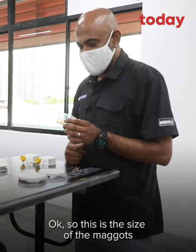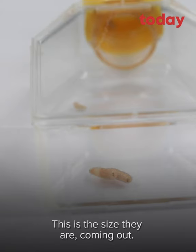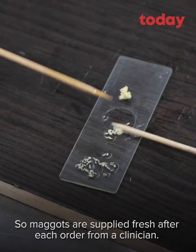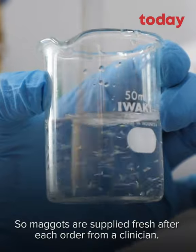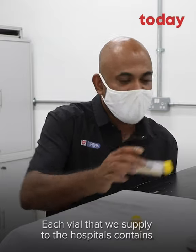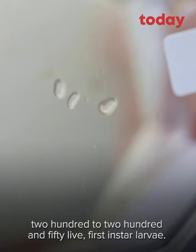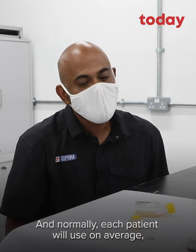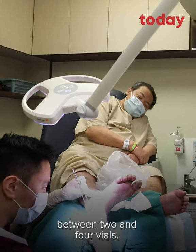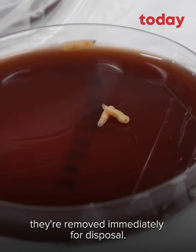So this is the size of the maggots going into the wound. The maggots will grow about 20 to 30 times in size — this is the size they are coming out. Maggots are supplied fresh after each order from a clinician. If they order today, we supply them fresh tomorrow. Each vial that we supply to the hospitals contains 200 to 250 live first instar larvae. Normally each patient will use, on average, between two to four vials. Maggots are never reused — after they've been placed on the patient, they're removed immediately for disposal.